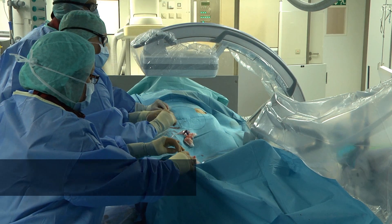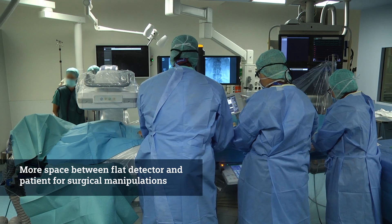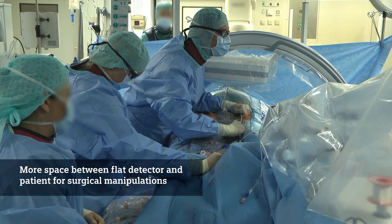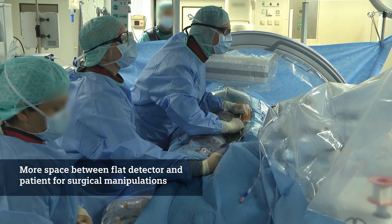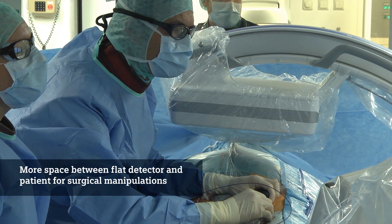The advantage of the technology counts to a wider space between the flat detector and the generator at the bottom, and this makes interventions, manipulations, catheter drawing and manipulating much more easy because you have just more space than in the conventional C-arm.